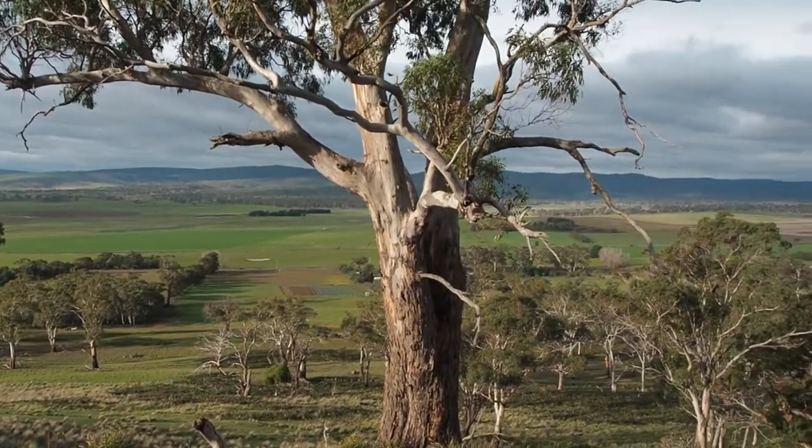Working in a landscape like this that supports a whole bunch of different communities is really rewarding, because the information you're getting is about landscapes that people really care about.